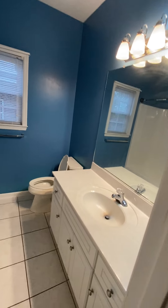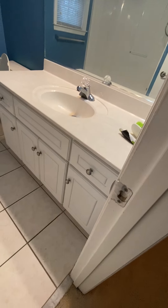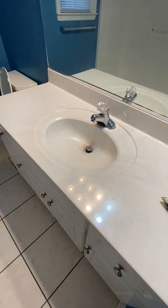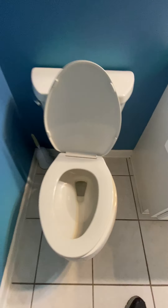Coming on down the hallway, over here we have a bathroom. Different color lighting — yeah, that's a specialty nowadays. Just kidding. Tall floor. Single sink, tub/shower combo. Toilet.